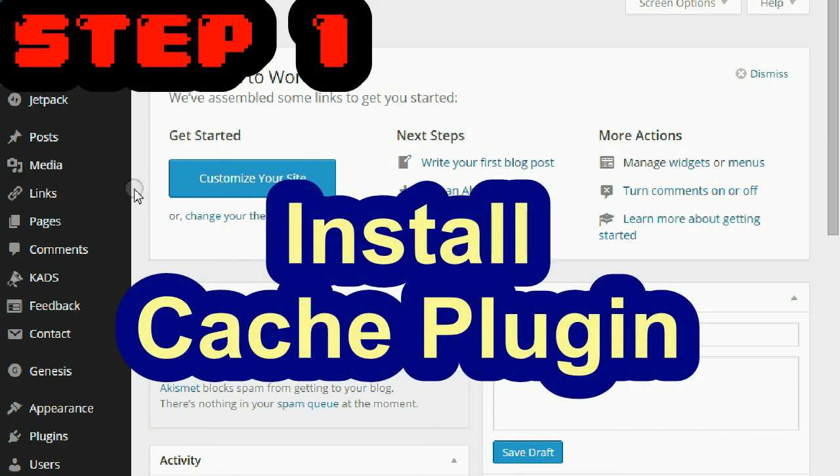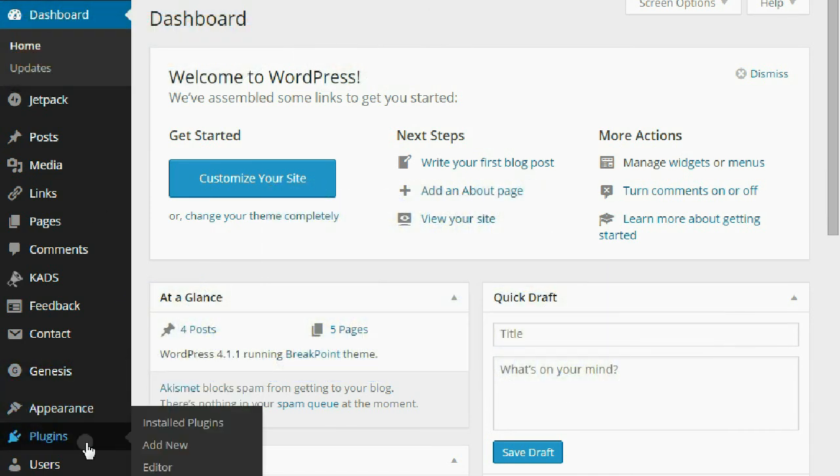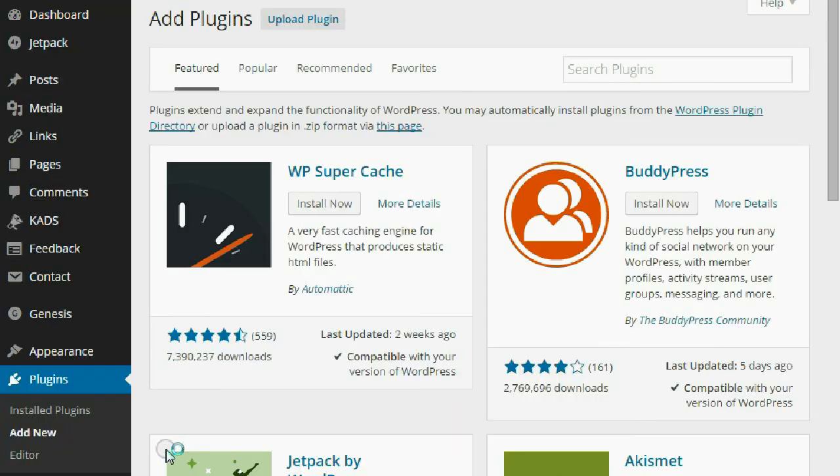The first thing I use to make my site faster is a simple little plugin. First thing you want to do is log into your WordPress dashboard for your website, go to plugins and click on add new. Now there are several plugins you can use like W3 Super Cache — that's a good one — but I like Zencache because it's easy to use. So let's go to Zencache.